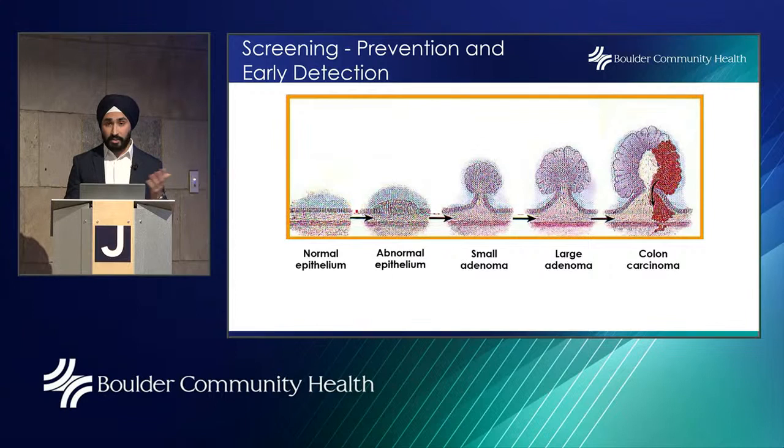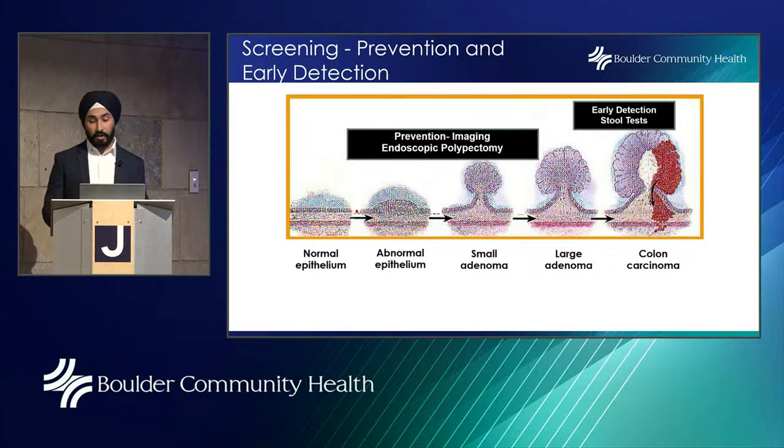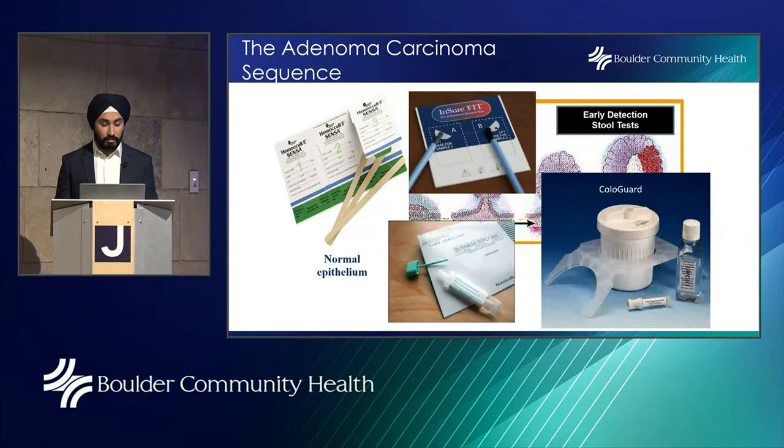For prevention and early detection, there are stool tests, imaging, and the colonoscopy procedure. The three major stool tests are: the fecal immunochemical test (FIT test), which looks for blood; the GUIAC-based fecal occult blood test (hemocult test), typically done in the office; and the Cologuard test, a multi-targeted stool DNA test that also includes the FIT test to look for blood.